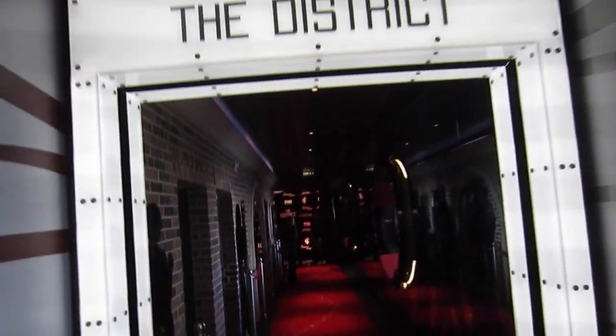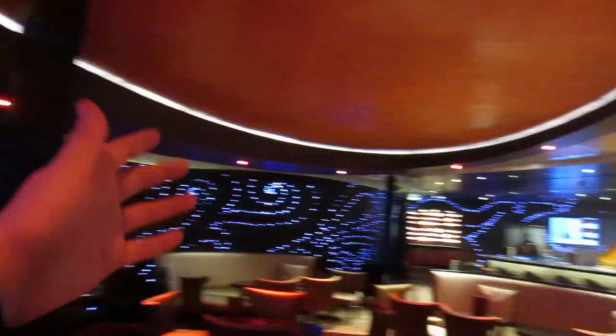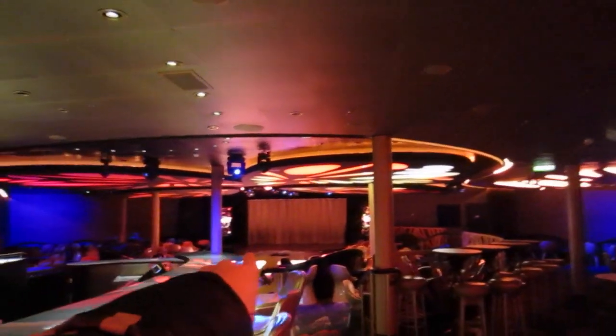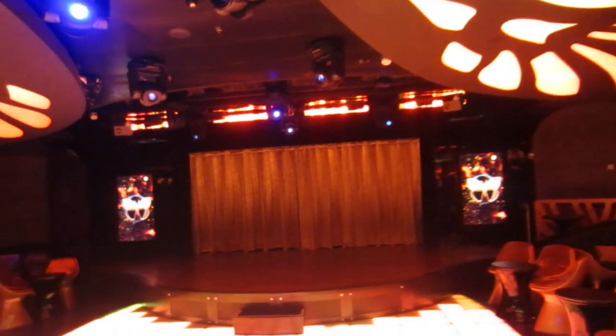Now we're walking into the District. Look at this lounge — it's so incredible. They have live music here, check out the bar. Follow the pixie dust. This place is called the Evolution and it looks like they perform here. They have more performances on this stage — I guess it's kind of like a nightclub.